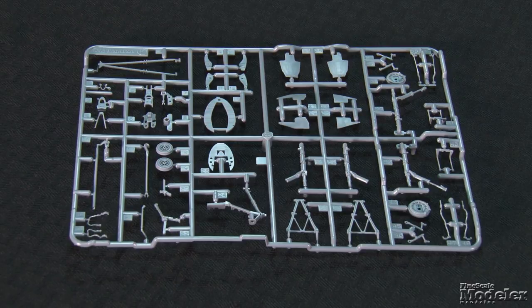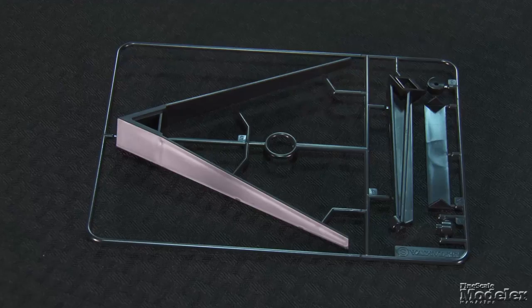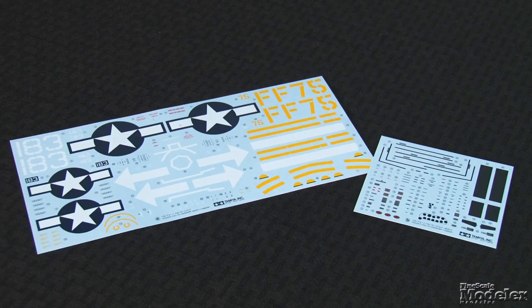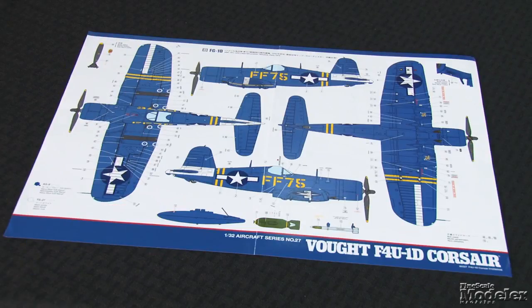Sharply molded main gear struts sandwich metal rods for reinforcement, and the main wheels are completed with rubber tires. A stand allows for in-flight display. Photo-etched metal supplies some structural details around the wing folds as well as a harness for the seat. Decals provide markings for two colorful all-sea-blue Corsairs: one from VF-84 aboard USS Bunker Hill off Iwo Jima in February 1945, the other from VMF-351 on Okinawa in early 1945. Another winning Corsair from Tamiya.